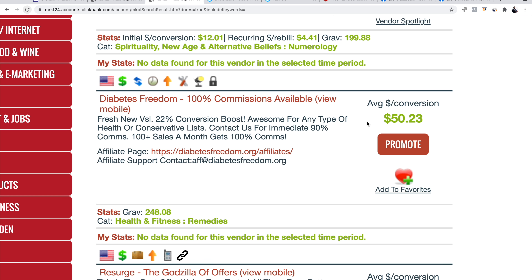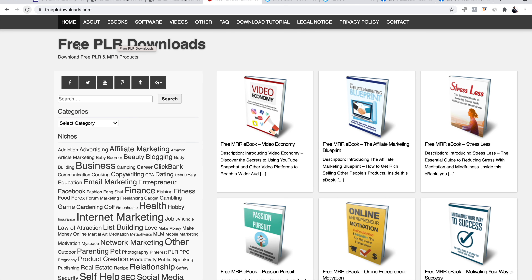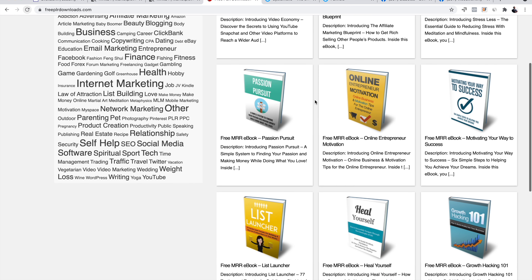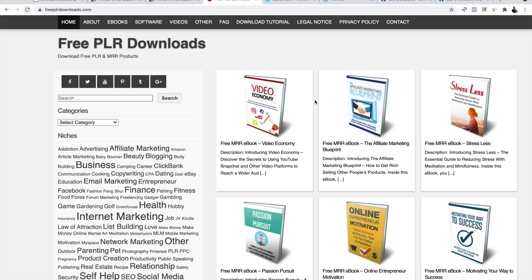Now we want to jump onto a special website called freepordownloads.com. You've probably seen this website in my other videos. What we're going to be doing here is getting a free digital ebook — basically this is what we're going to be giving for free to our audience. We're going to give them a free ebook related to diabetes, and the ebooks on this website are copyright free, so you can resell them or use them for whatever reason you want.